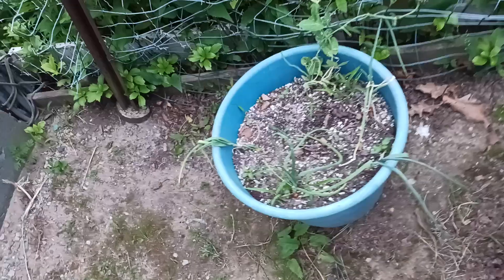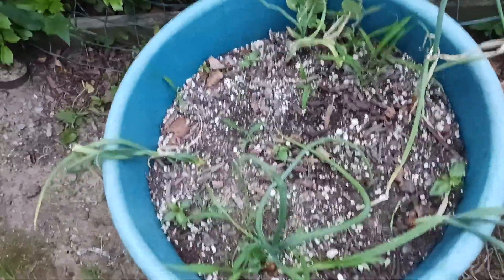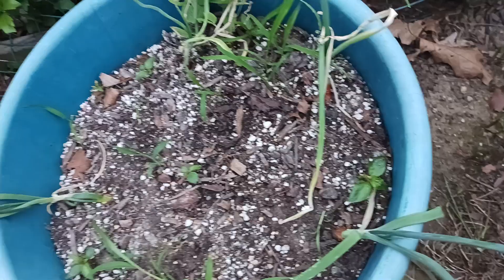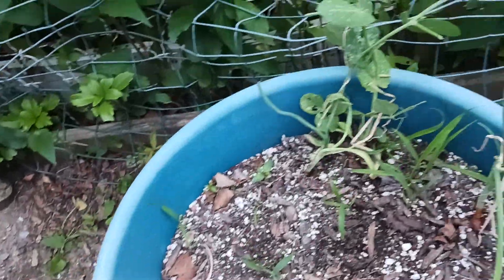I don't know what's going on over here, but these are not doing so well — these are my onions, but they're not growing so well. So stay tuned for that, I'm going to have to give you an update on that. But these are the sugar daddy peas, and because of the hot weather I'm going to pull them out — they're not doing so well.